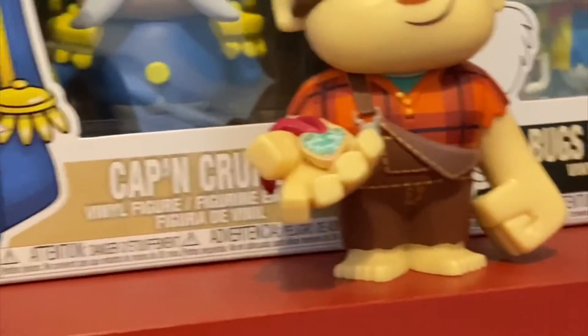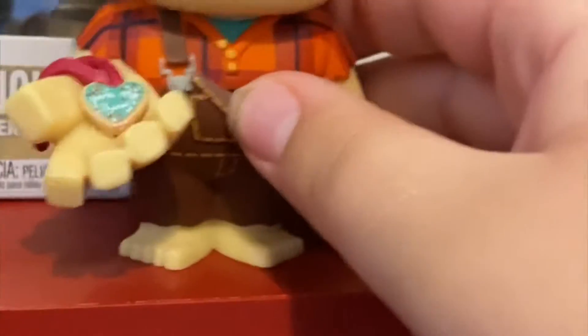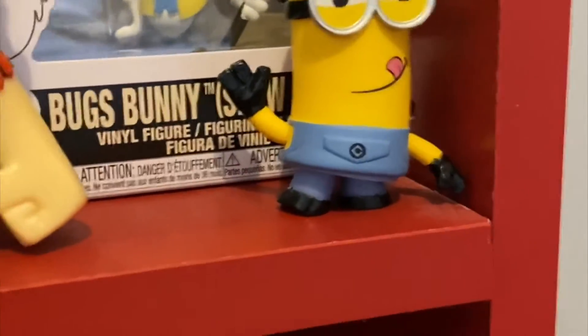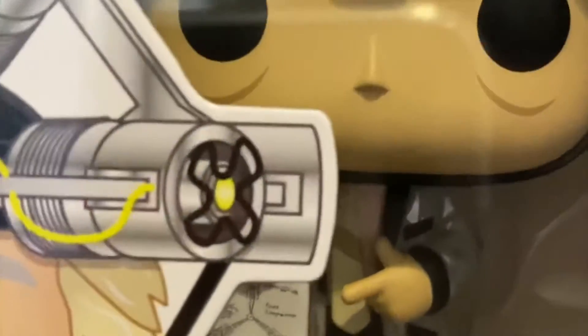Then you have the Wreck-It Ralph mystery mini holding a little necklace. He's also got Bugs Bunny in his show outfit, the Kevin mystery mini from Despicable Me, and Wetty. They also have the child cup back there, but I think I'm going to be picking up this one.